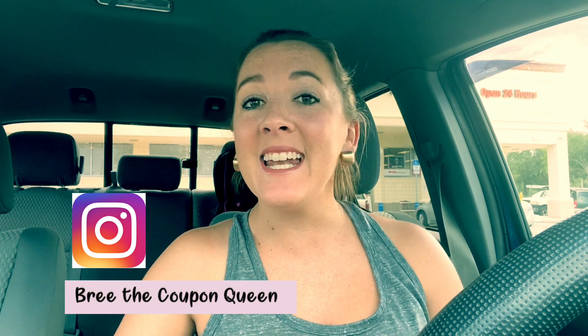If you don't follow me yet, head over there — it's Brie the Coupon Queen. And if you're new to my channel, welcome! Make sure you hit that red subscribe button and the notification bell so when I post new videos and giveaways, you will be notified so you can enter. We've been doing tons of giveaways on the channel.